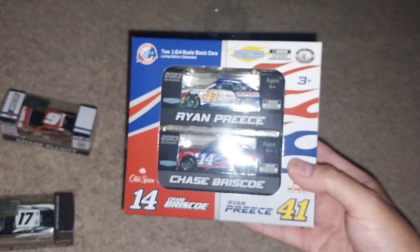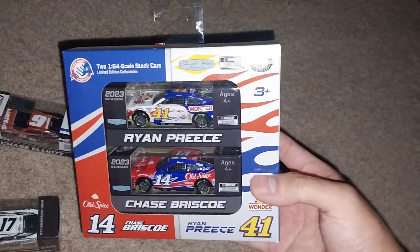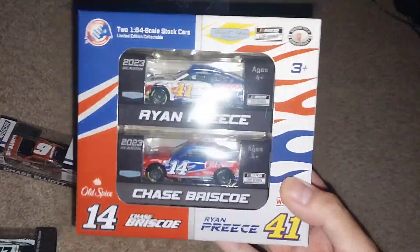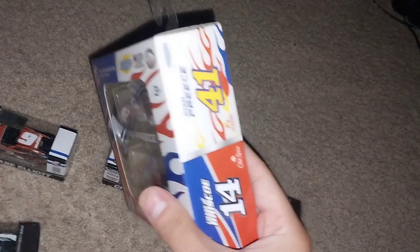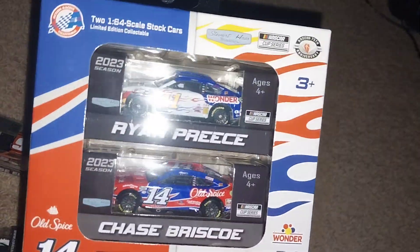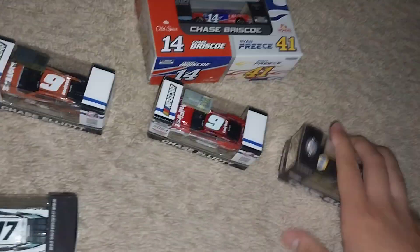And then there's the two-pack — I actually waited a little longer to order this. Here is Ryan Preece and Chase Briscoe's Talladega throwback weekend cars, really cool. I waited to get them in the two-pack so I could get them together in the same box. Here they are: number 41 Wonder Bread and number 14 Old Spice — of course Ricky Bobby and Cal Naughton Jr. throwbacks right there.